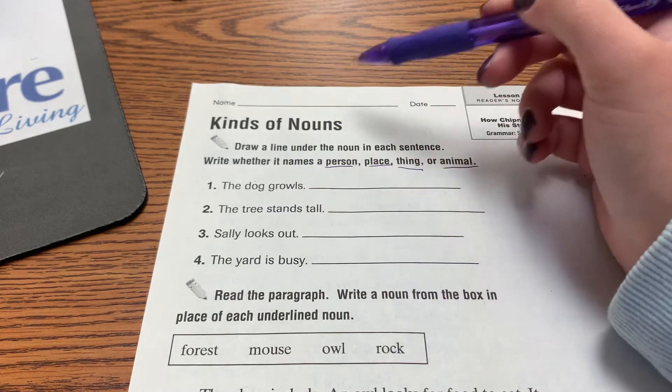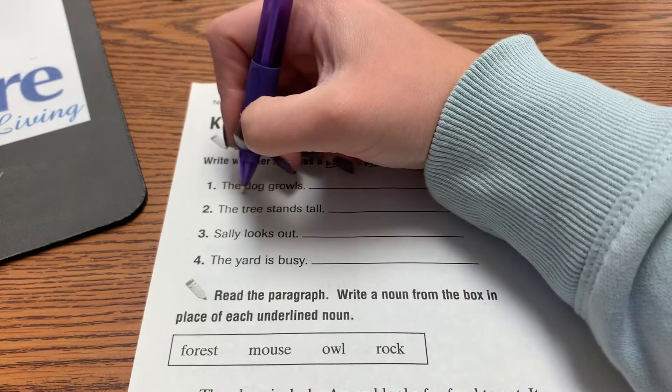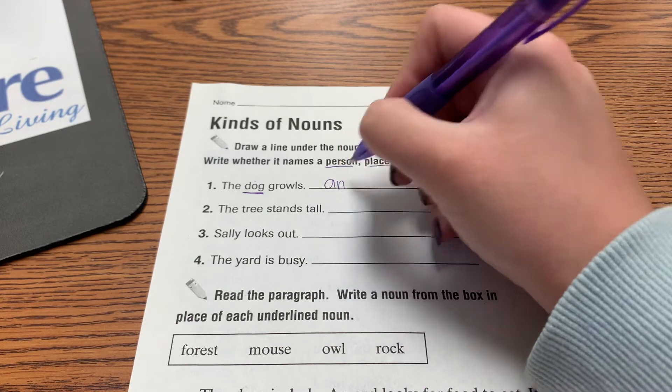The dog growls. Which one of these is a noun? Dog. And is dog a person, place, thing, or animal? It is an animal.